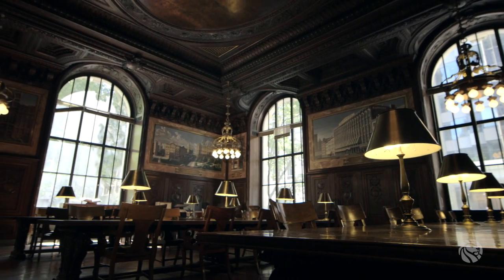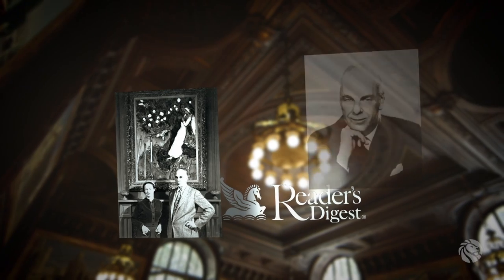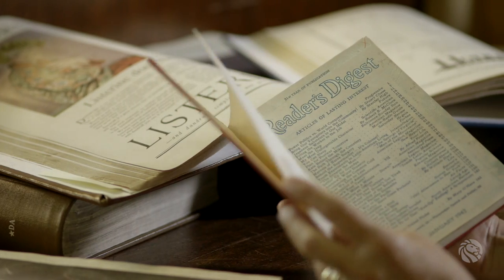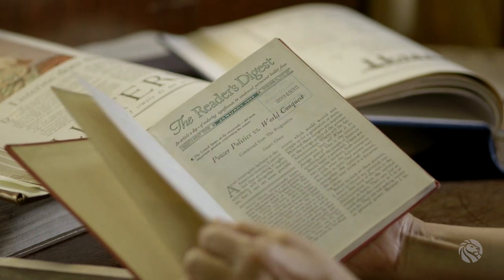The DeWitt-Wallace Periodical Room was named for DeWitt-Wallace, who founded Reader's Digest in the 1930s. He used the Periodicals Room and the collection to create his magazine. He'd sit there day after day, reading through and creating his condensed articles, publishing his magazine.